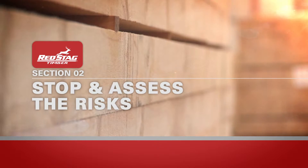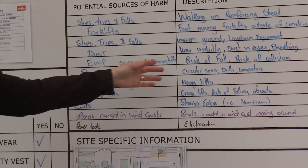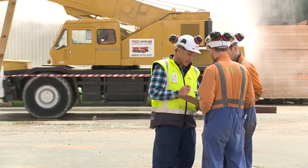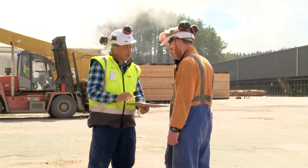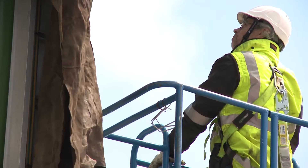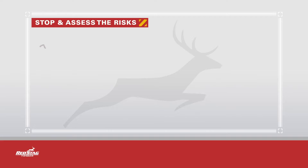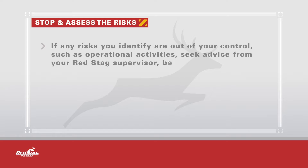Before starting any work, it is important to identify the risks you may be exposed to whilst doing that work. Take the time to assess any possible risks according to severity and frequency of exposure. If the risks are significant, you need to put controls in place to reduce the likelihood of harm. There are a number of tools to do this including a Job Safety Analysis, Hazard ID or Take 5 exercise. All contractors must have a risk assessment process. Your Red Stag Job Supervisors are able to help. It is important to monitor your risk controls to ensure they work effectively. If any risks you identify are out of your control, such as operational activities, seek advice from your Red Stag supervisor before commencing work.